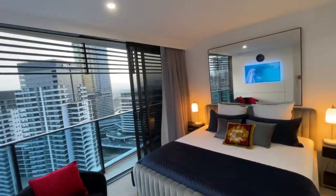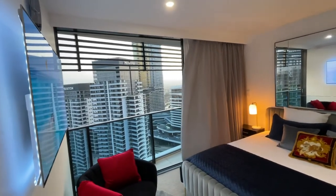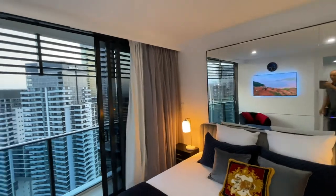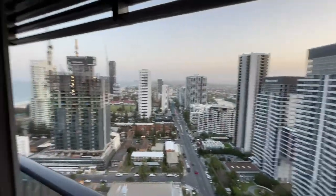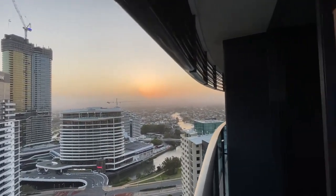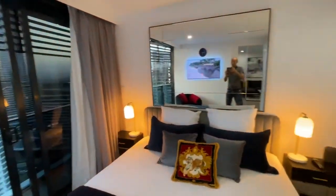The curtains are all electronically controlled — you can either push a button on the wall, use a remote control, or use voice control via Google to open and close the curtains. From your bedroom you've also got a beautiful view of the Gold Coast and of the sunset. The good thing about this apartment is that you can wash all the windows because you've got access to all the exterior windows, so you can keep them clean and enjoy the view.